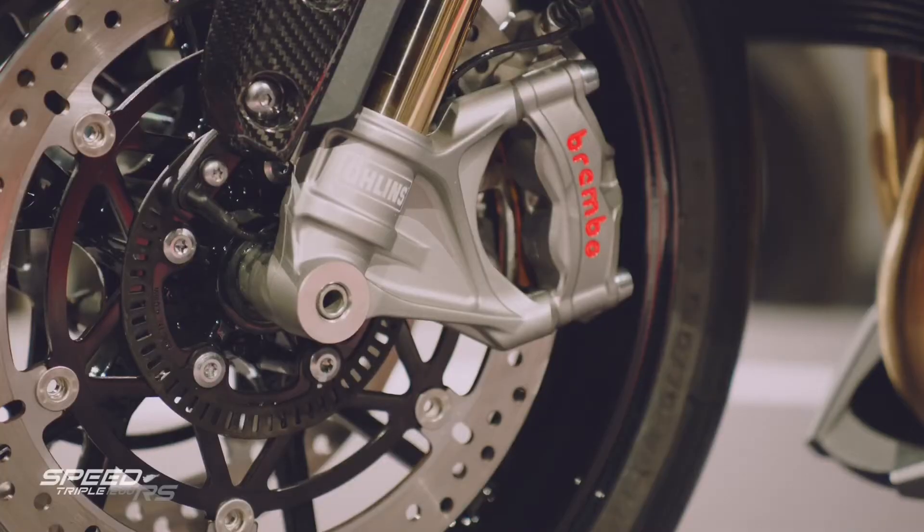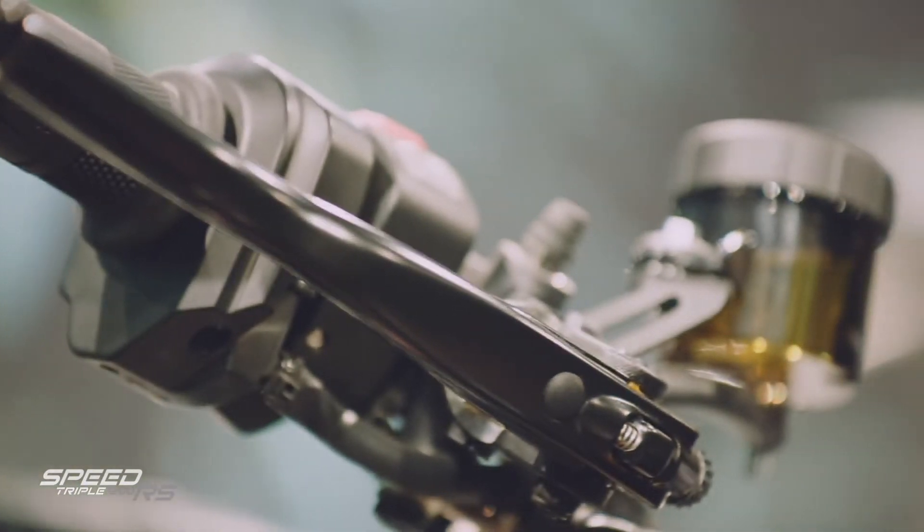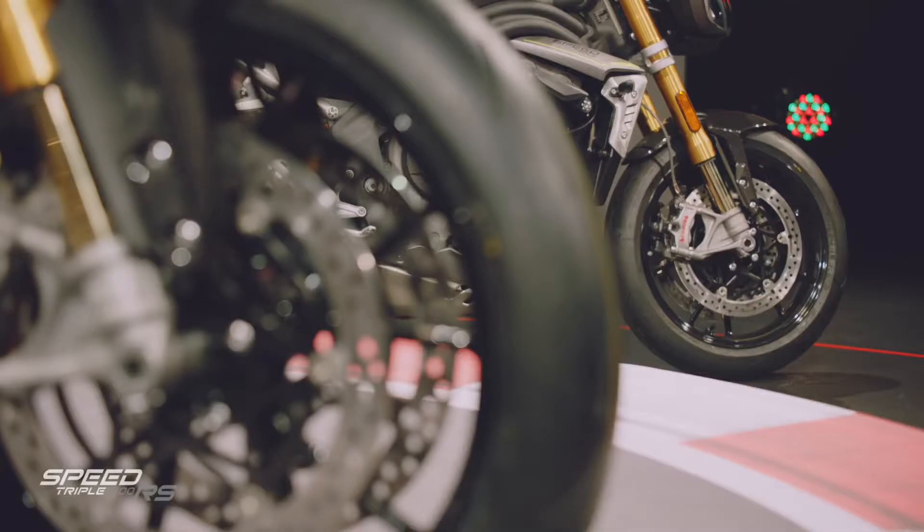With performance-focused, fully adjustable Öhlins suspension and Brembo Stylema radial brake calipers with a refined new-link brake system, tuned to deliver optimum road and track performance. We also have incredibly grippy Metzeler tires.